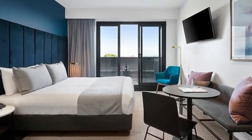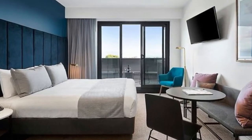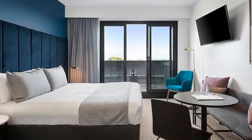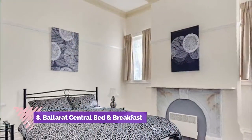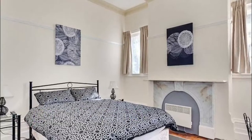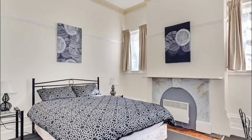Number seven: Quest Ballarat. Contained within a handsome heritage building in the heart of Ballarat, Quest Ballarat has a range of 53 clean and modern self-catered studios, including one, two, and three bedroom serviced apartments.